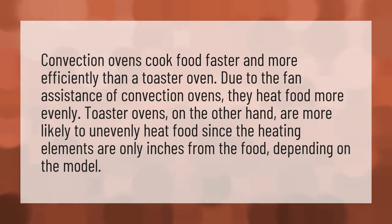Convection ovens cook food faster and more efficiently than a toaster oven. Due to the fan assistance of convection ovens, they heat food more evenly. Toaster ovens, on the other hand, are more likely to unevenly heat food since the heating elements are only inches from the food, depending on the model.